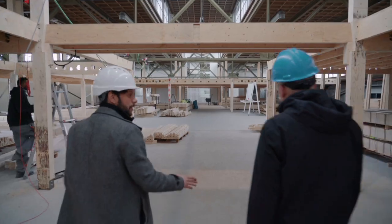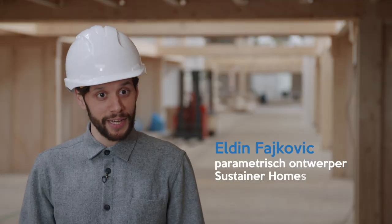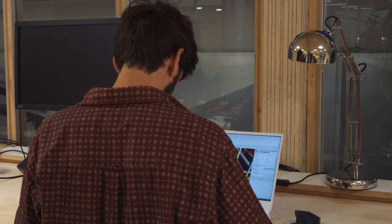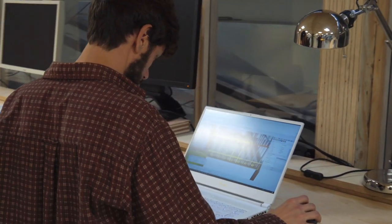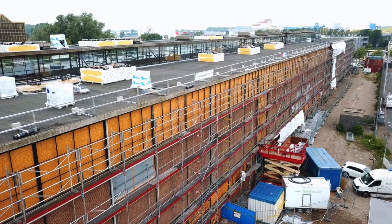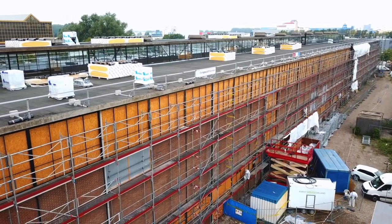Wat jullie eigenlijk hier zien staan is de bouw in volle gang. Mijn naam is Eldin Vajkovic. Ik ben parametrisch ontwerper bij Sustainer Homes. Dat houdt eigenlijk in dat ik een ontwerp maak binnen een computer, en dat programmeer ik zodat het in allerlei andere grote fabriekshallen ook toepasbaar is.